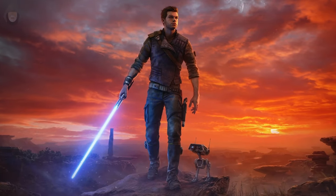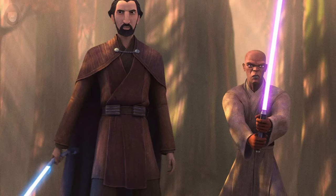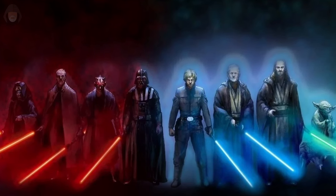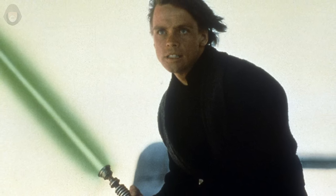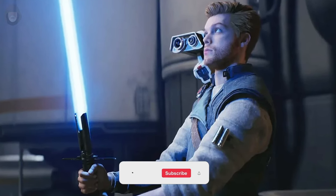While possessing a lightsaber doesn't automatically make one a Jedi, it plays a pivotal role in a padawan's progression towards becoming a Jedi Knight and then Master. Throughout the galaxy, various force-wielding groups such as the Jedi, the Sith, and others, wield lightsabers with a diverse spectrum of colours. But what significance lies behind these colours and what do they represent? In this video I'll break down each recognized lightsaber colour in canon and unveil the insights that they provide about their user.